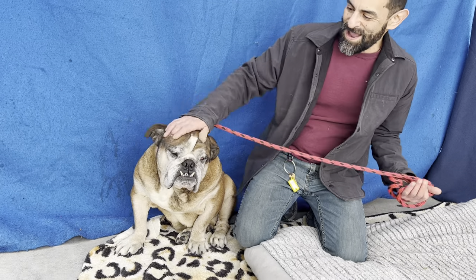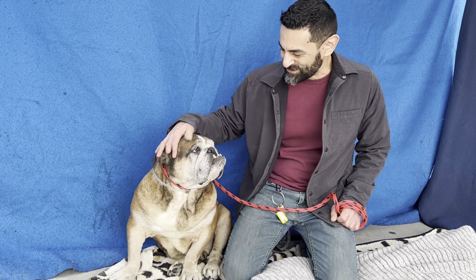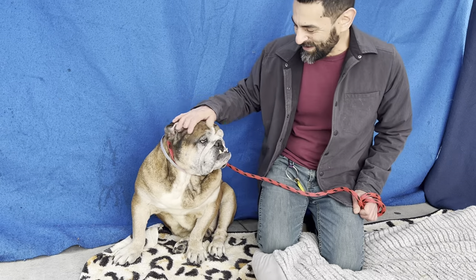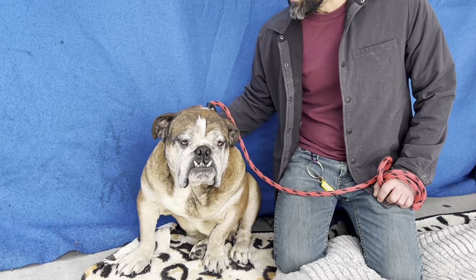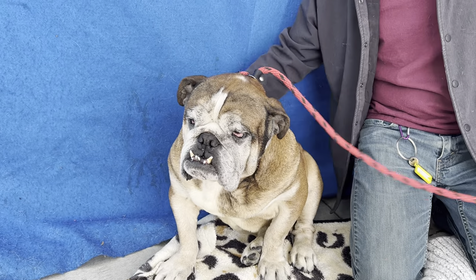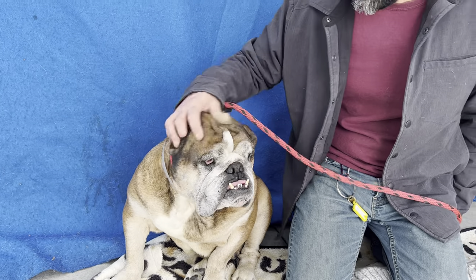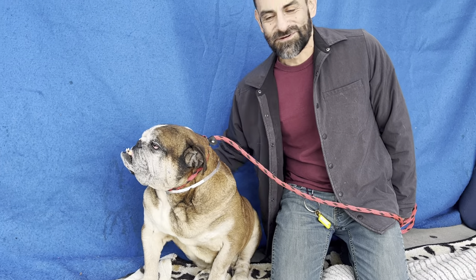So if you're looking for a companion that just wants to hang out on the couch and cuddle, this is definitely the boy for you. He just wants to sit down, get some pets, and spend some quality time with his owners. English Bulldogs don't walk too much — a few minutes a day and he'll be happy. After that he'll just want to sleep and cuddle. He's just a really good calm boy, non-reactive to other dogs.